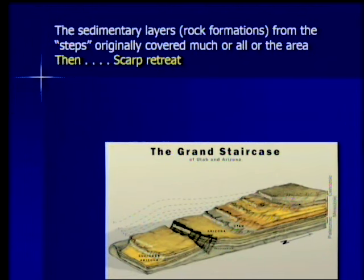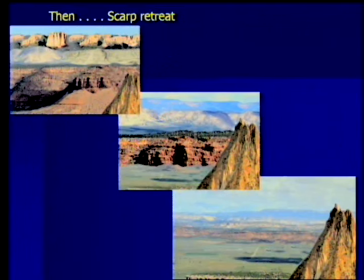So these steps once covered the area. Then you have what is called scarp retreat — 'scarp' is another word for a cliff. How do these cliffs retreat, how do they get eroded back? Imagine a time when they were all right above each other, very obvious. Then they begin to erode back to the north until they get farther in the distance — to where they are now. That's what we're talking about: these have retreated back to the north to their current situation.